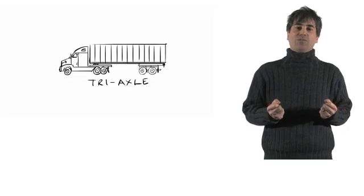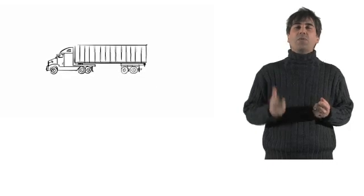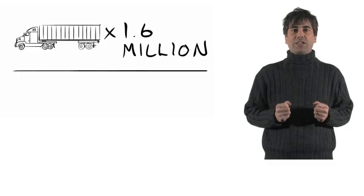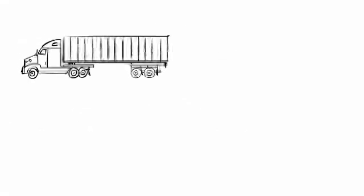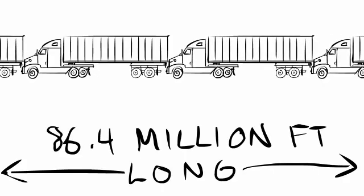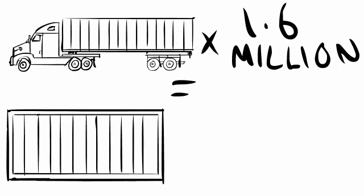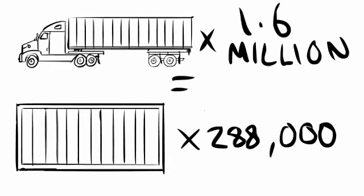What does 40 million tons of salt look like exactly? Well, one 18-wheeler truck will hold about 25 tons of salt. That means it would take 1.6 million 18-wheelers just to hold all of the salt that gets used in a single year in North America. If you were to line up those salt trucks bumper to bumper, you'd have a line of salt trucks that was 86.4 million feet long. An NFL football field is only 300 feet long, so that line of tri-axles would stretch across almost 288,000 NFL football fields.